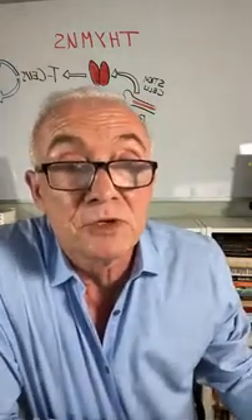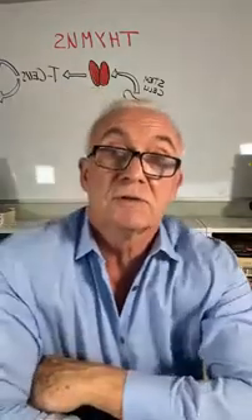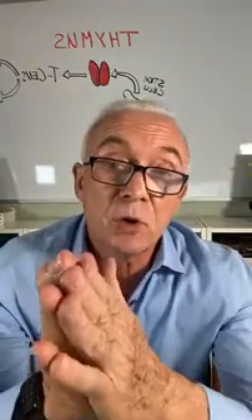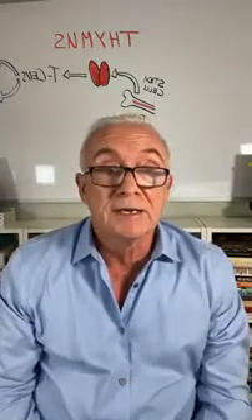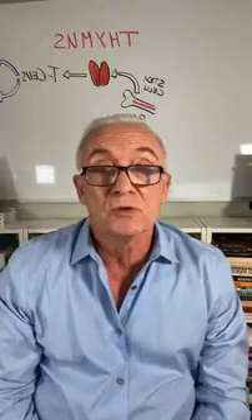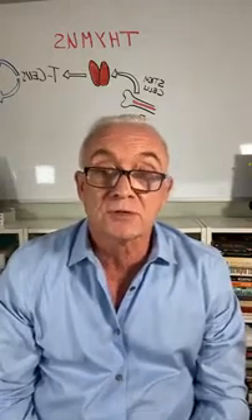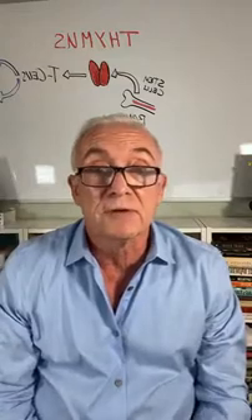Hello there everybody. I'm Dr. Williams and welcome to my Q&A session. Our topic today is the thymus gland and how it protects us from infections — very important in the time of COVID illness, and one of the most overlooked concerns on how to protect yourself not only from viruses but also from cancer and other diseases.